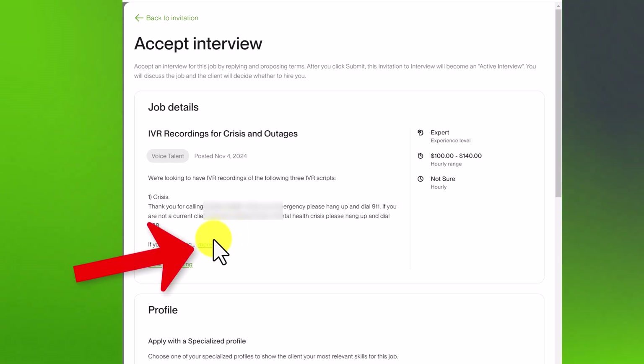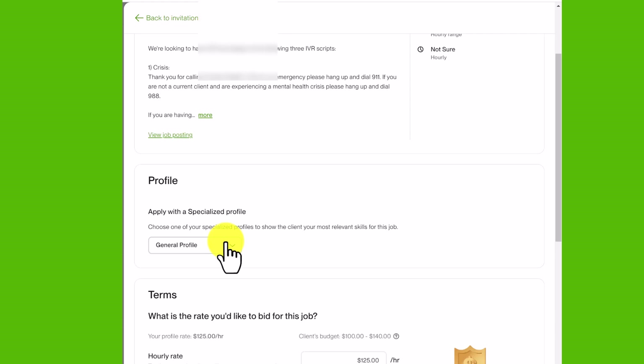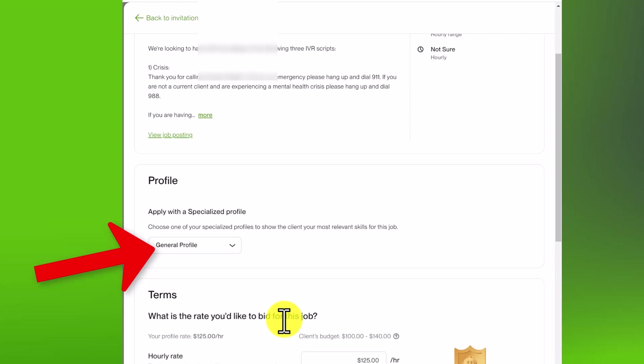Click on 'More' to see more information about the job. If you scroll down you'll see a 'Profile' section — this allows you to apply with a specialized profile or your general profile. For example, if it's a graphic design job and you have a specialized profile for graphic design, you'd want to select that. Otherwise it's fine to just use your general profile.